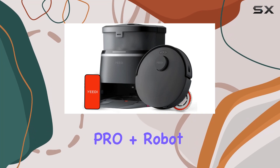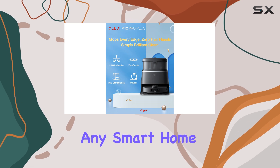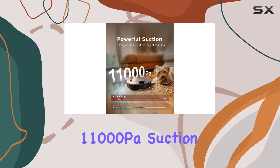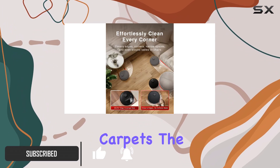The Yidi M12 Pro Plus Robot Vacuum and Mop is an impressive addition to any smart home. With its powerful 11,000 Pascal suction, this robot vacuum delivers exceptional cleaning performance, especially on carpets.